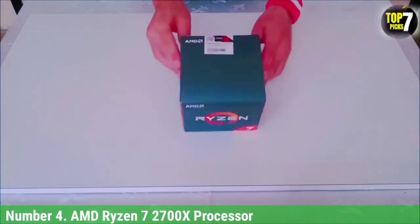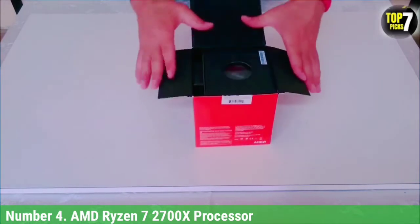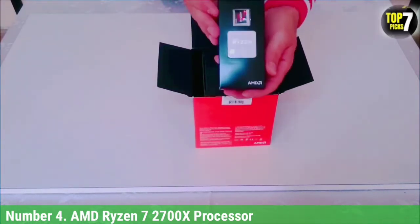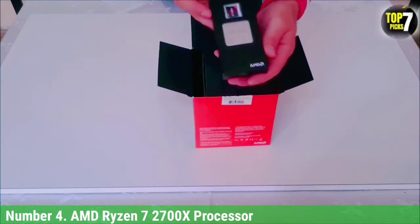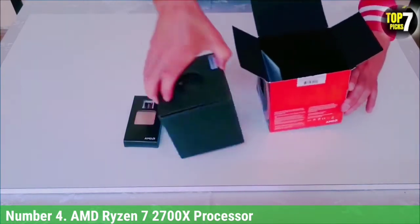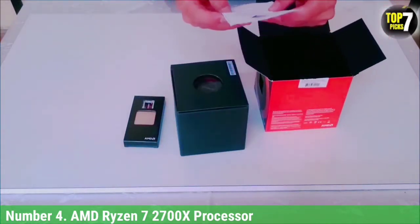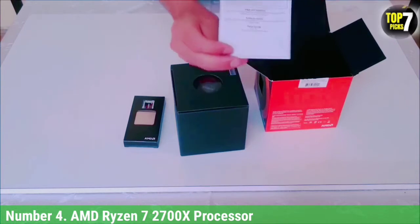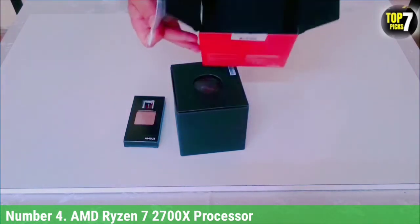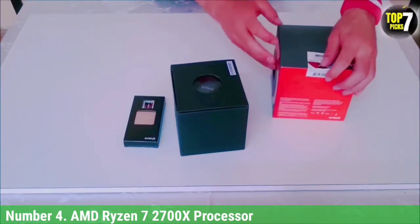Number 4: AMD Ryzen 7 2700X Processor. We have yet another mid-range CPU option from AMD that can be a good option for those who want a high-core count processor without paying a premium. The AMD Ryzen 7 2700X CPU for video editing is one of the cheapest octa-core options out there. This processor features 8 cores and 16 threads that are great for video editing, but because it is a fairly old CPU model, you only get 20 MB cache with it.